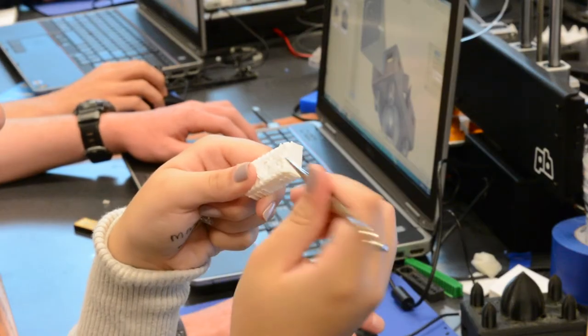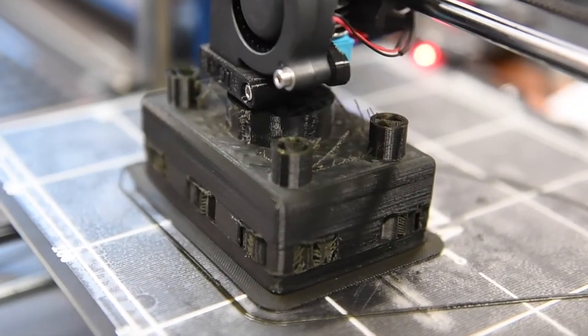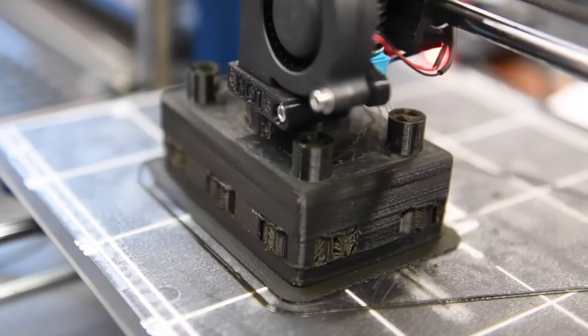With advances in technology, additive manufacturing may provide a new way to make complex parts that couldn't be produced any other way. The potential in 3D printing is really endless. There are so many things that can be done with it, and so many more materials that people are working on.